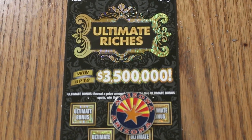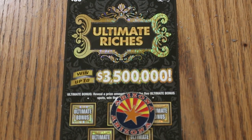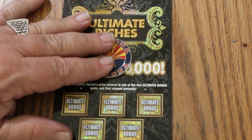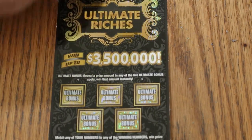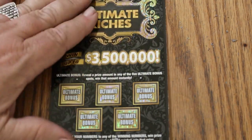Simple: match your number to the winning number, find the flying dollar bill to win the prize, find a hundred times symbol to win a hundred times the prize, or find a cash bonus under these five spaces. Today we are going to go to the Collab Coin and see how that one runs on this one.